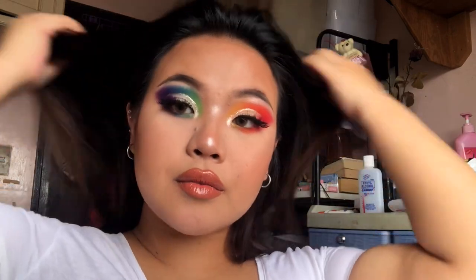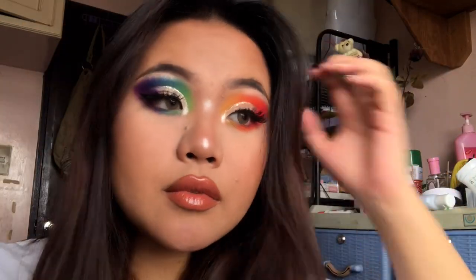So yeah guys, that's it for this look. Thank you for bearing with my voice, and now we cut to the part where I act like I'm pretty.